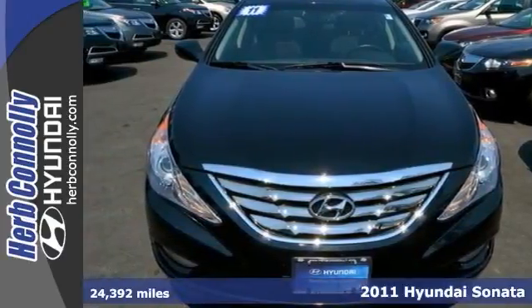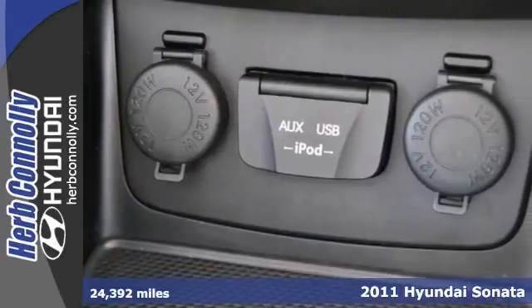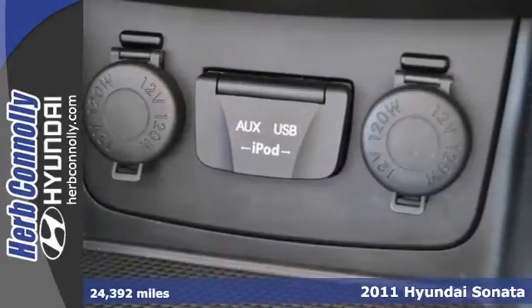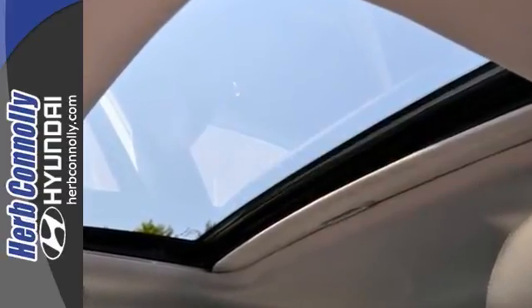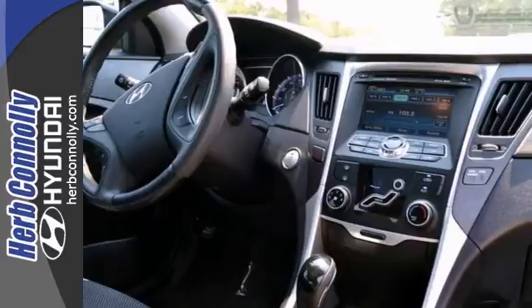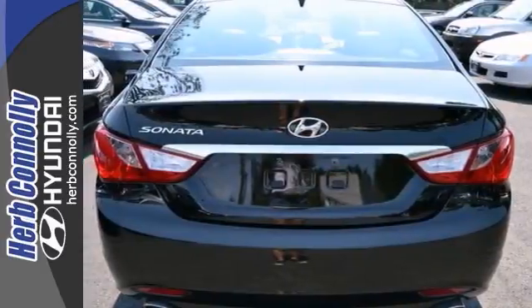This 2011 Sonata is for Hyundai nuts looking the world over for the perfect gas-saving car. Aren't you tired of taking a beating at the pump? With this Sonata, that'll be a thing of the past. This one owner vehicle comes certified with a factory warranty and a clean Carfax report. Come in for a test drive today.